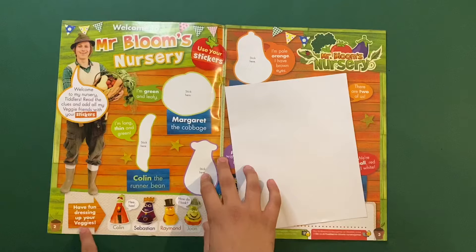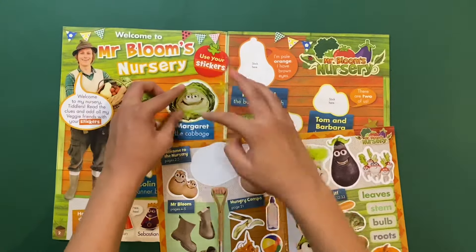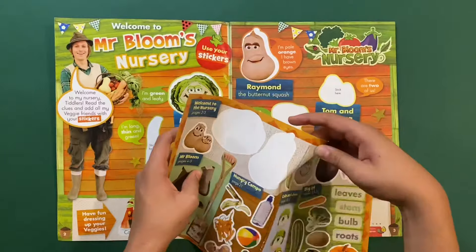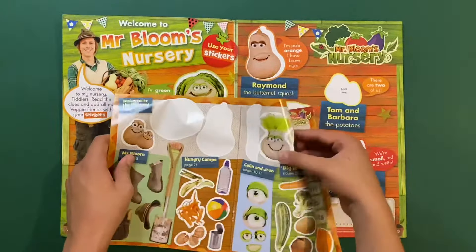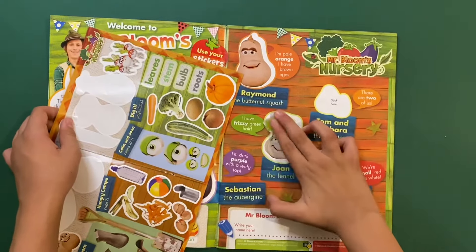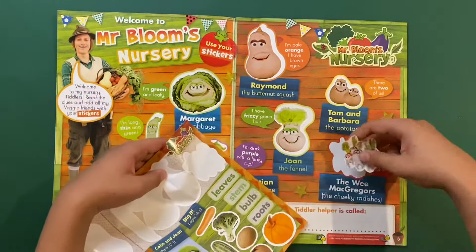This is a sticker page — have fun dressing up your veggies! It's just showing the four toys you have in the set. You have to stick on all the vegetables. There's Margaret the cabbage, Raymond the butternut squash, Colin the runner bean, Sebastian the aubergine, Joan the fennel, Tom and Barbara the potatoes, and finally the Wee McGregors — the cheeky radishes. And that's all of them!